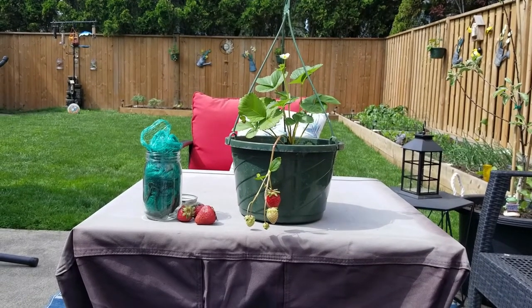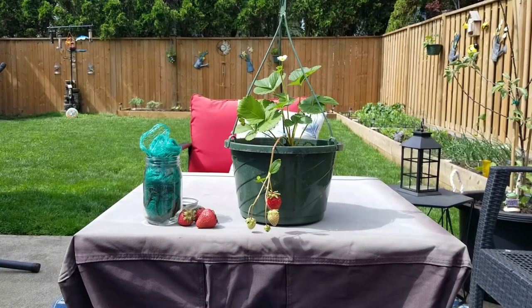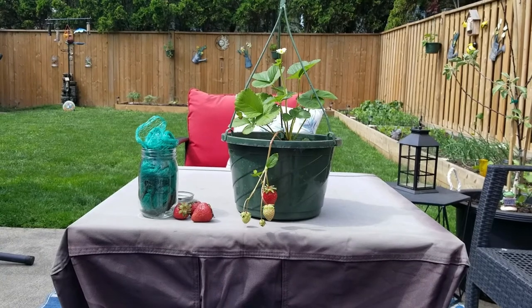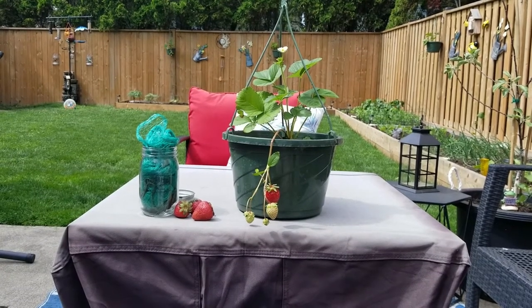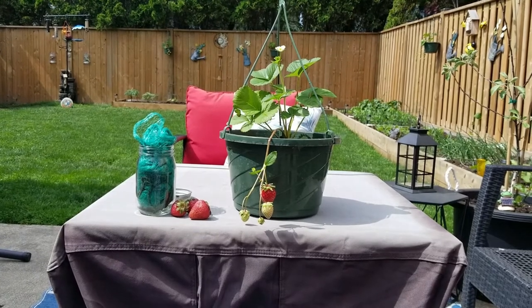Hey everyone, welcome back to Ontario Gardening. Today we're going to quickly talk about growing strawberries here in Ontario. The two kinds that we predominantly see here when we're growing in zone 5B are the June Bearing and the Ever Bearing strawberries.